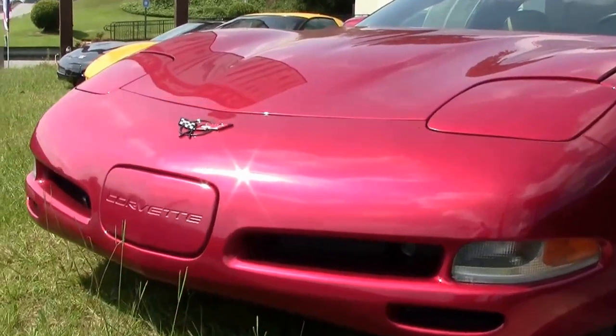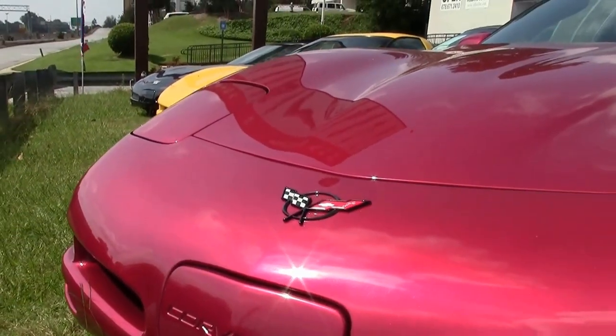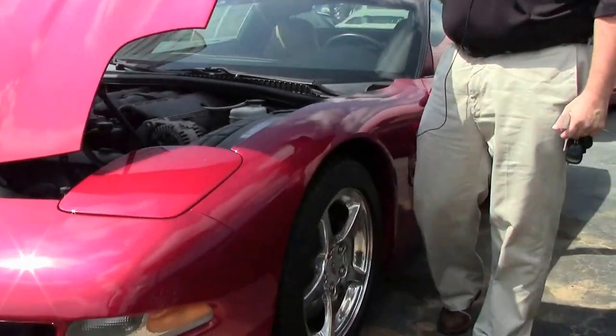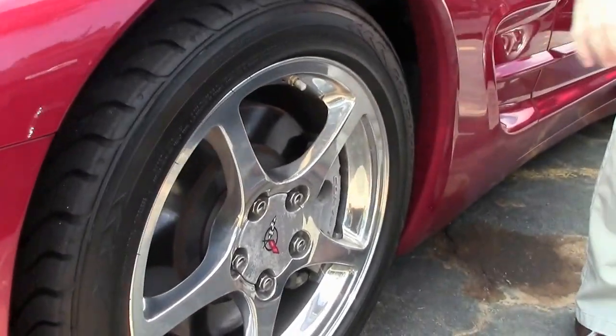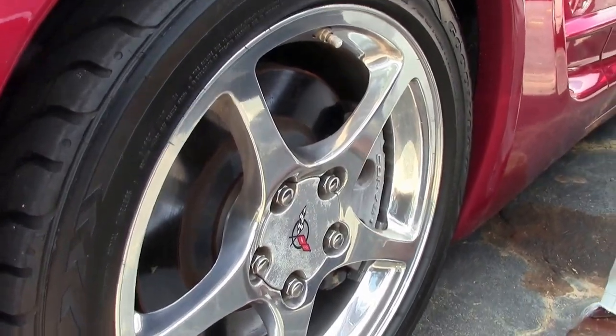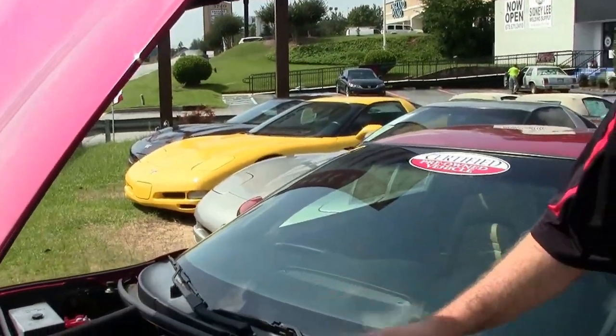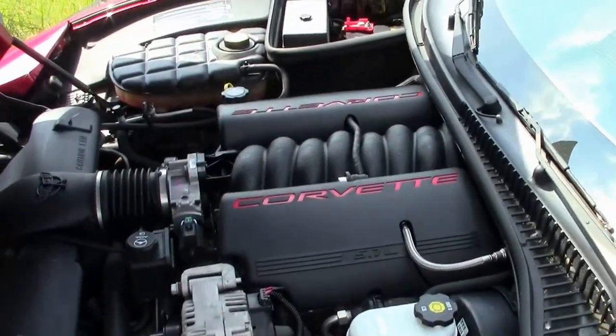It is a stock car, wearing the correct Goodyear tires, and our tread depth on those is very good — I would say 30/32nds. 350 horsepower LS1 engine.